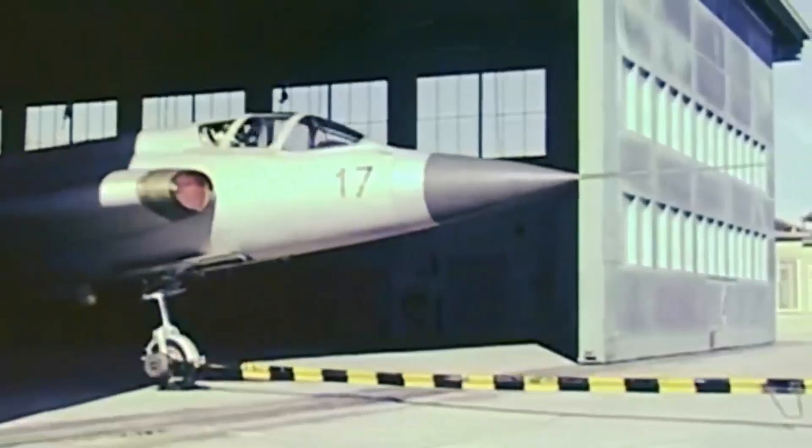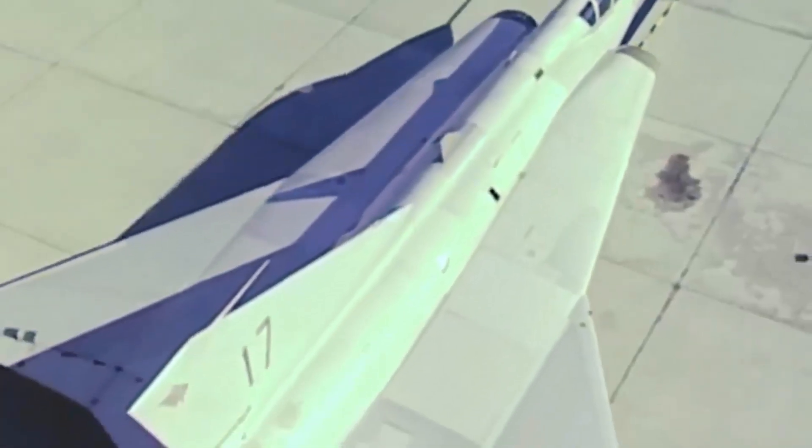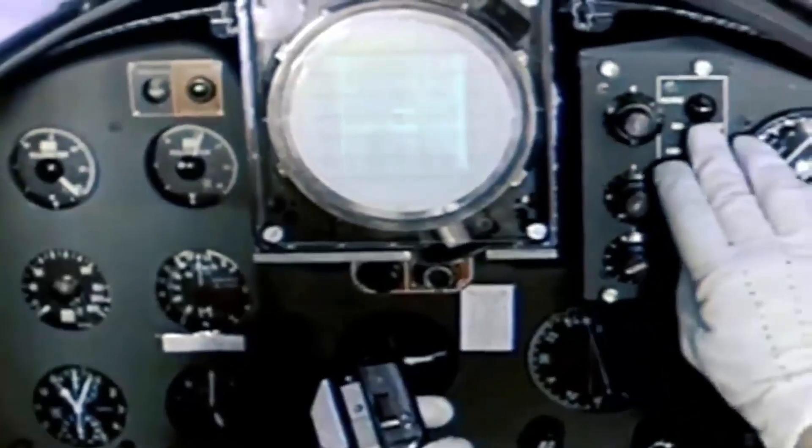Over 651 Drakens were manufactured across six different versions. Two additional models were offered for export, primarily to Denmark and Finland, equipped with a Ferranti-built AirPass-2 fire control radar. The ground mapping mode worked in conjunction with navigation systems, and the SAAB-35 was successful both inside and outside Sweden.